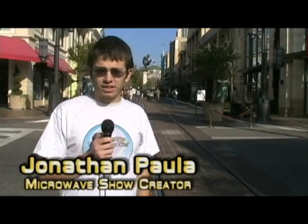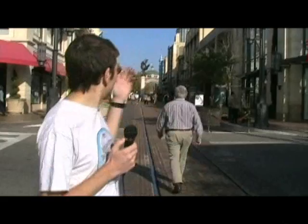Hi there and welcome to 'Is It a Good Idea to Microwave This?' — the behind-the-scenes special. I'm your host Jonathan Paula. For the last half a year or so, you've fallen in love with our quaint little internet show that airs twice a week. I'm here in beautiful sunny California to show you a little bit of behind the scenes of how we make the show, where it all started, and some never-before-seen footage.